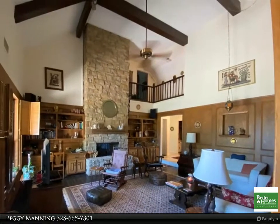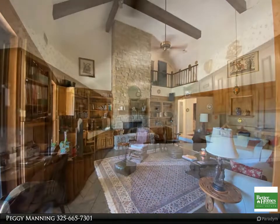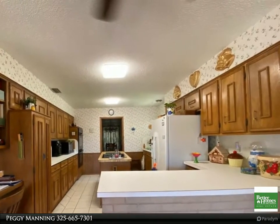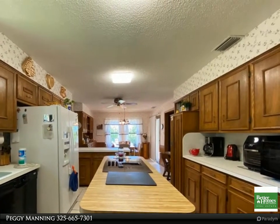Features include a formal living room with stone fireplace, a cozy den with a stone fireplace, formal dining, eat-in kitchen, mother-in-law suite, and oversized garage. Great view of the lake from a large patio. Metal roof, sprinkler system, and large mature trees. For more information, review the details below.